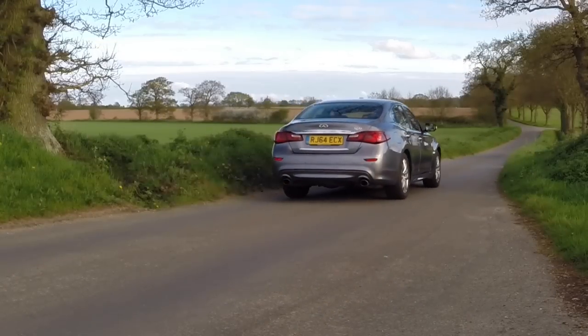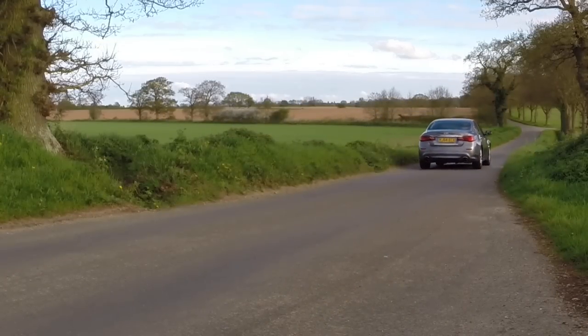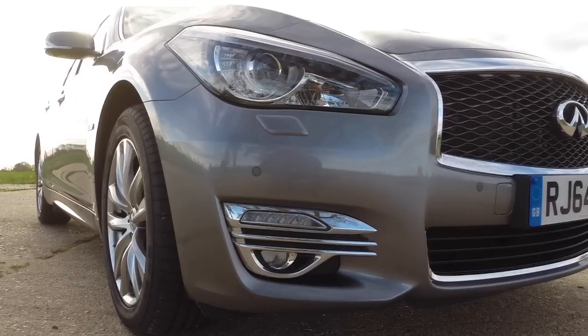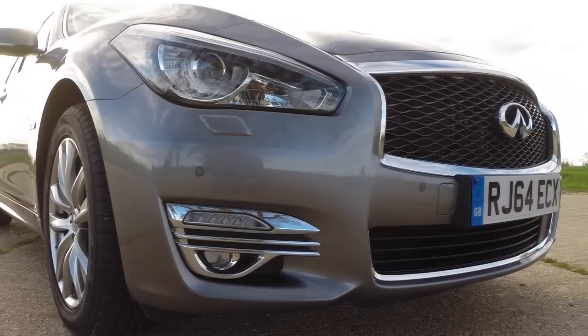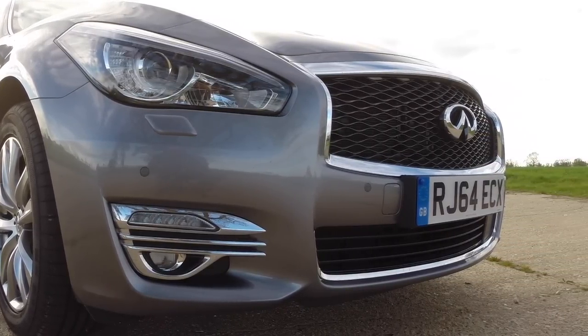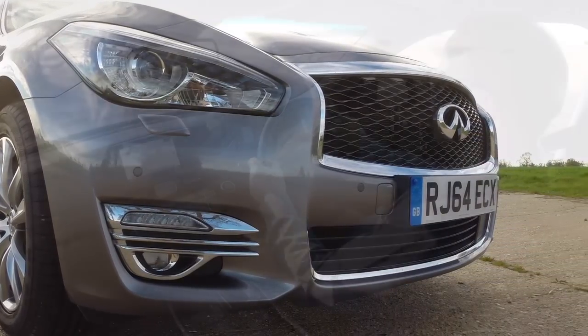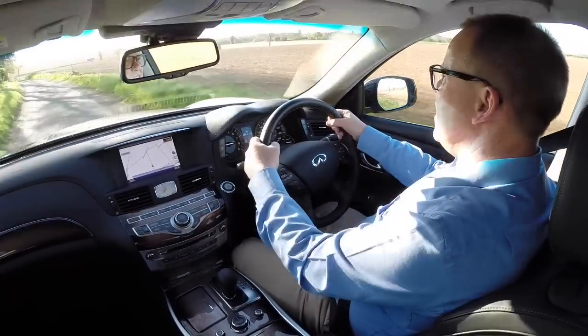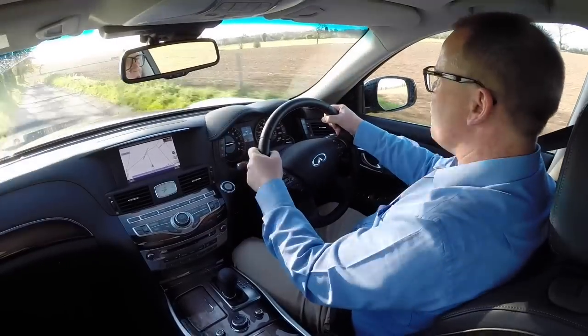In urban traffic, the Q70 hybrid will run in electric vehicle mode quite happily with a light throttle. And even on the open road, use the petrol engine to get up to speed, and even at 50, 60, 70 miles an hour, just lift off the throttle and you can gently maintain progress. Put the two together and unleash all 364 horses, and it really does take off.